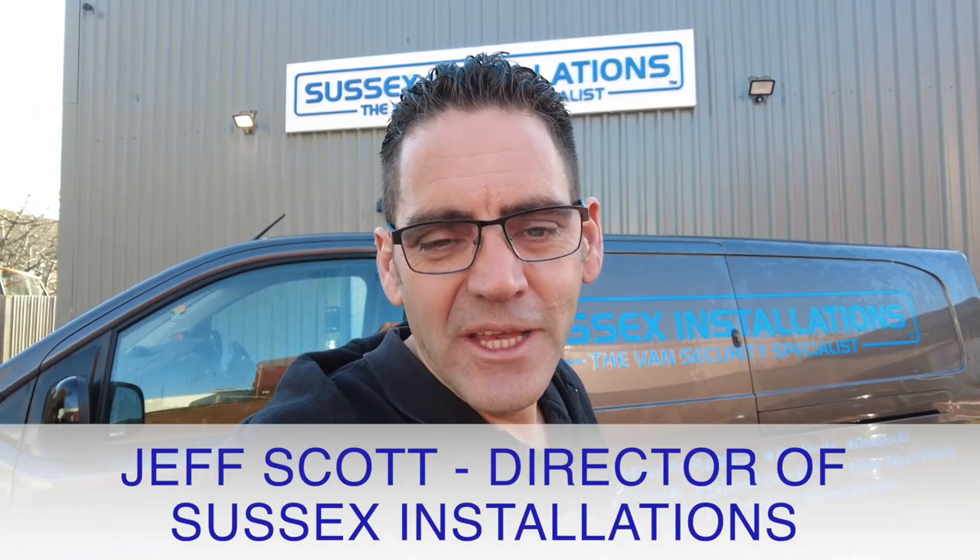Hi, I'm Geoff from Sussex Installations, keeping you up to date with the latest in van security. Don't forget to subscribe to the YouTube channel to keep up to date with new attacks, new break-ins, and new points of van security that I will discuss as we move on. Please do give us a like for the video, it would be much appreciated.